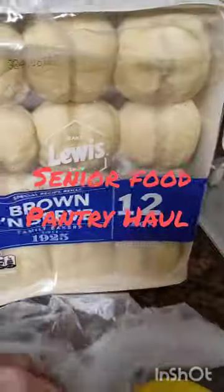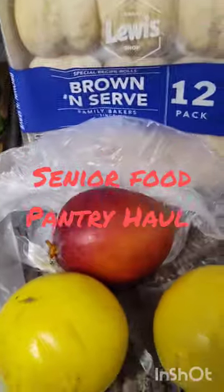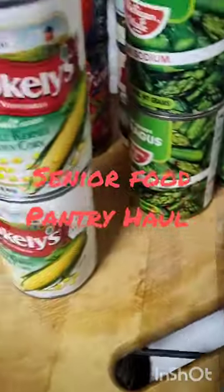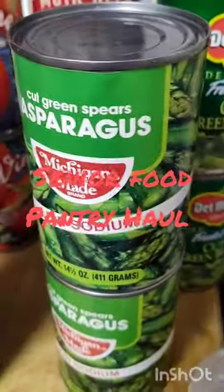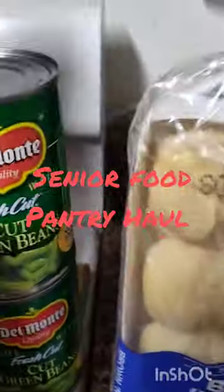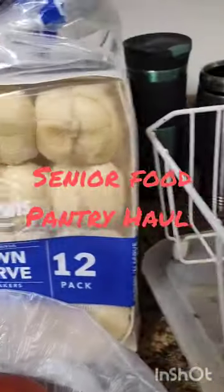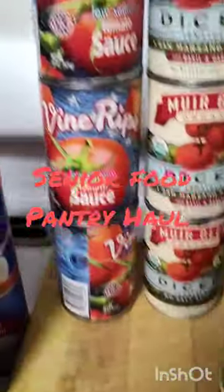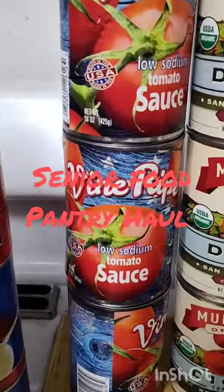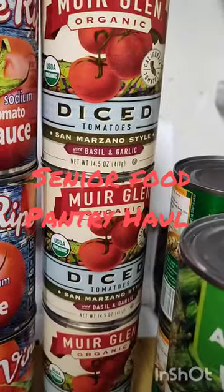I got some brown and serve rolls — heat up and have those. I got two cans of whole kernel corn, two cans of asparagus, and two cans of cut green beans. And then behind those, I have three cans of tomato sauce and three cans of diced tomatoes.